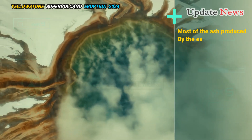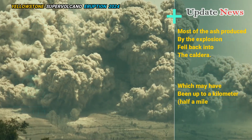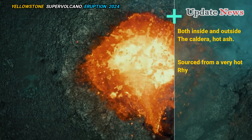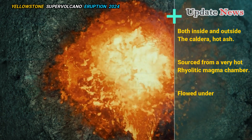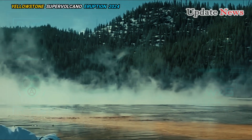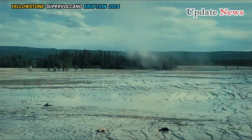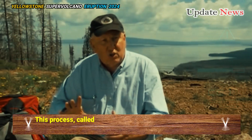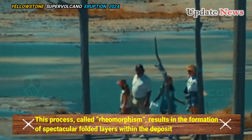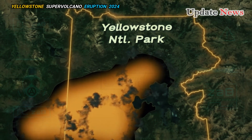Most of the ash produced by the explosion fell back into the caldera, which may have been up to a kilometer — half a mile — both inside and outside the caldera. Hot ash, sourced from a very hot rhyolitic magma chamber, flowed under its own weight as it was deposited. This process, called rheomorphism, results in the formation of spectacular folded layers within the deposit, making it very difficult to distinguish from lava flows in some areas.